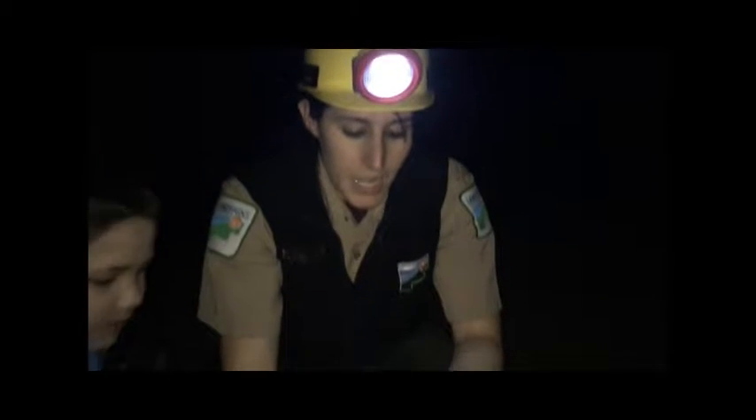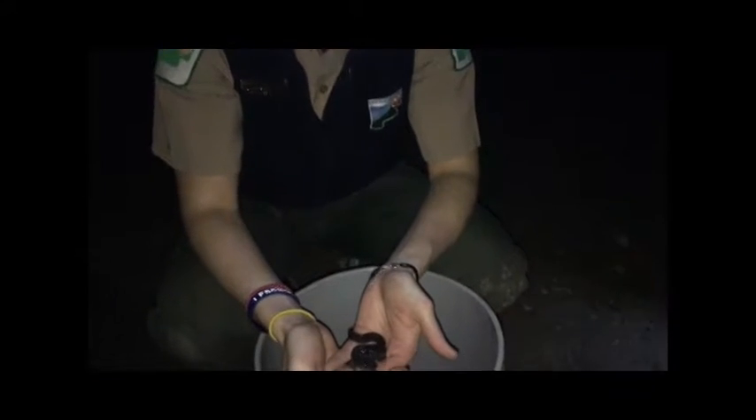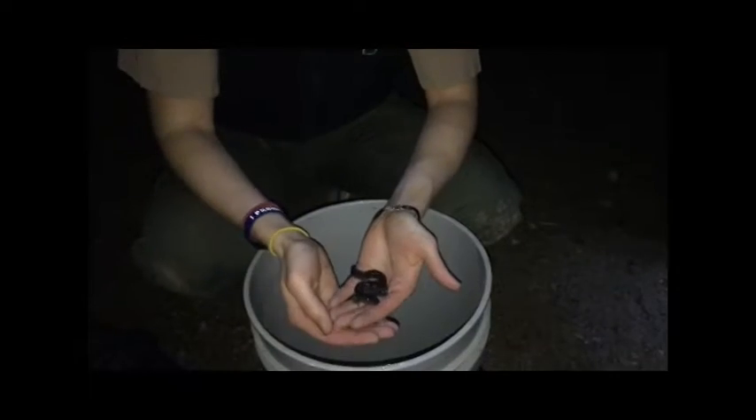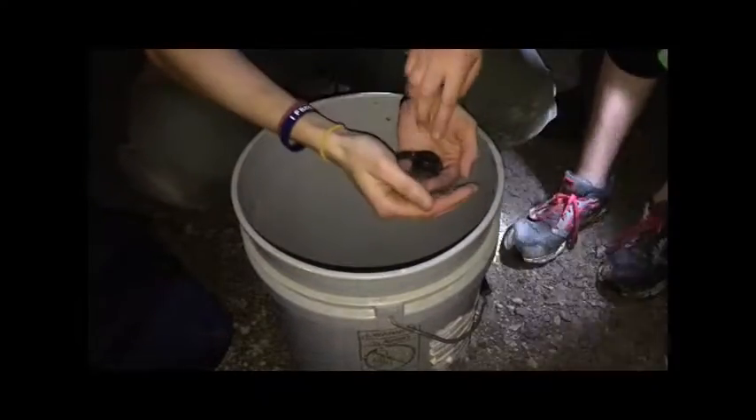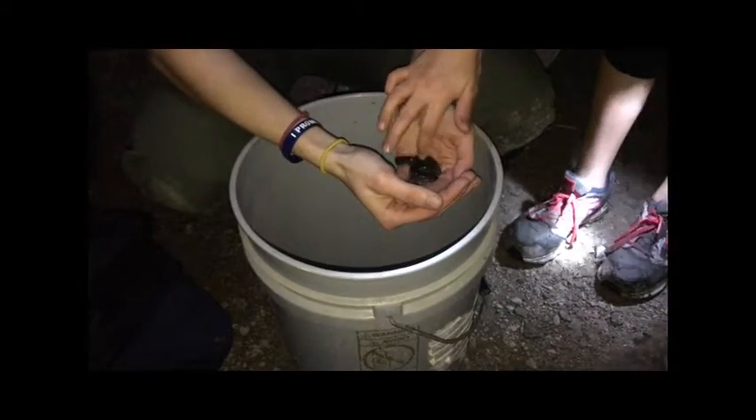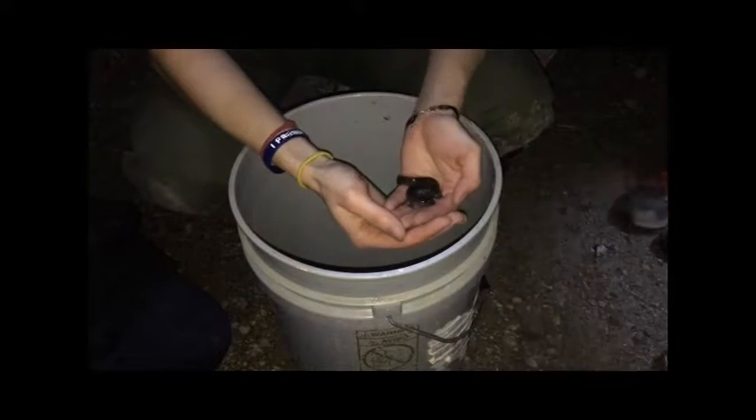If you look right here in my hands, I have a Jefferson salamander. The Jefferson salamander is called a mole salamander, meaning that it goes underground beneath the dirt, and in the springtime it'll come to a vernal pool, or a type of wetland, and lay its eggs.